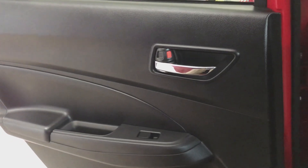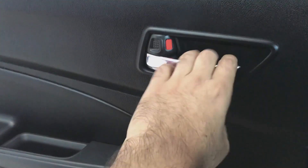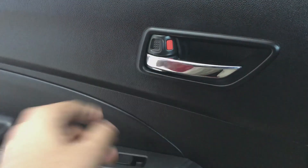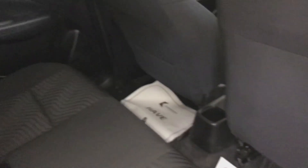Coming back to the back seat, the controls and the quality of the material used is pretty good. Look at this handle here — the quality is really good and the plastic quality is also pretty cool. There is pretty good thigh support compared to the size of this car. I just love sitting in the back seat. Compared to the previous version of the ZXI Plus model, I feel a little better in terms of comfort.